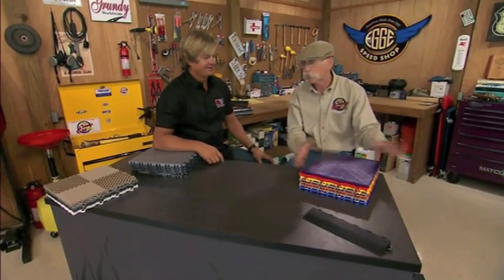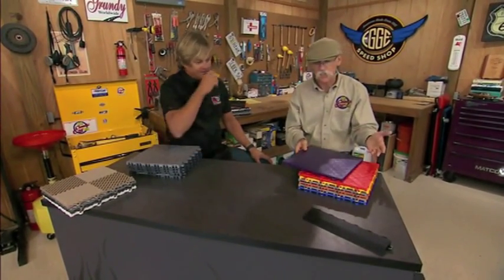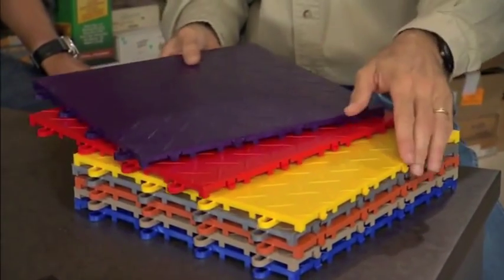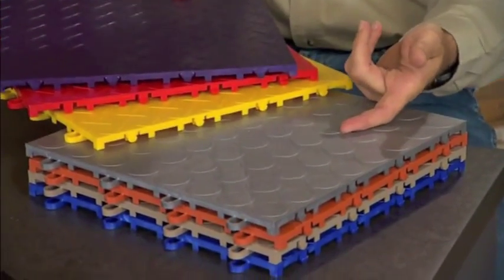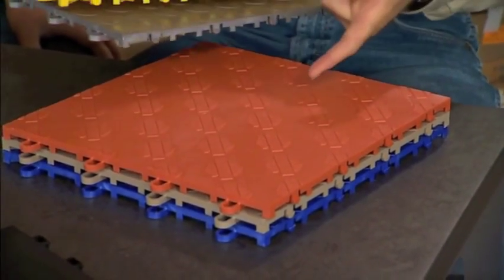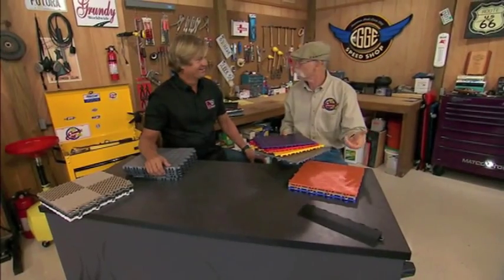You've got all these wild different colors. This is your diamond pattern, right? That's the original — that's the RaceDeck Diamond. And then this — a Circle Track? Circle Track, yep, very popular as well. You even do an orange shield logo — feels like Harley Davidson. It is the Harley Davidson. So you do all sorts of stuff like that.